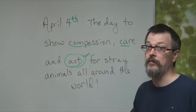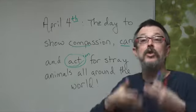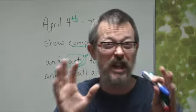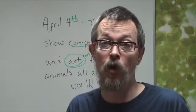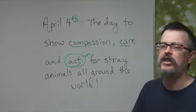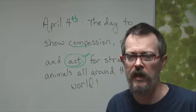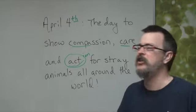April 4th — the day to show compassion. But not only compassion — care. So don't just show compassion, also care. Do something. Help. Be active. Go in and do something. Show care. We're talking about animals, so that means feed the animals, maybe try and find a home for them. That's the idea of showing care. And act, or action — action and care. Care would be petting the animal; action is doing something for the future of the animals. So, show compassion, care, and action. That's April 4th.